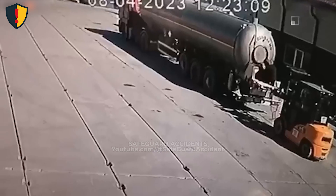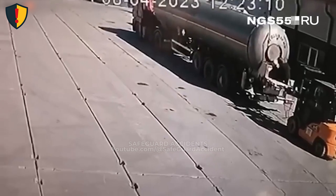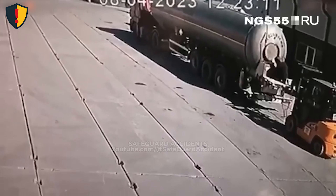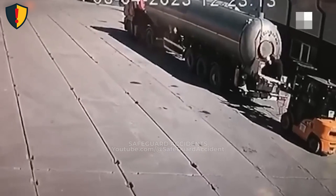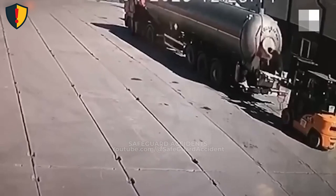Flammable vapors inside tankers can ignite with explosive force the moment a hatch is opened near any heat source. Maintain strict no-smoking zones and verify vapor conditions before breaking containment.